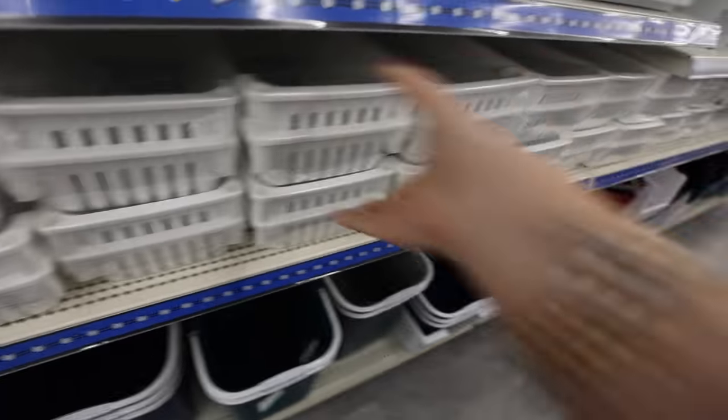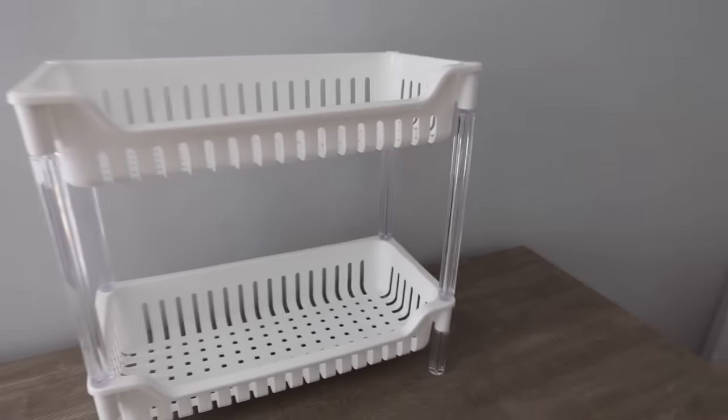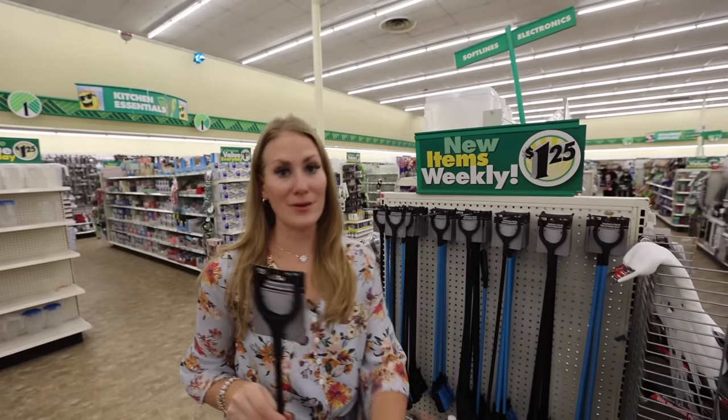Even though most things are still $1.25, some items are a little more — and absolutely worth it. It's $5 for this under-sink bathroom organizer. I've seen these for up to $20 in other stores, and this one is very sturdy and worth every penny.